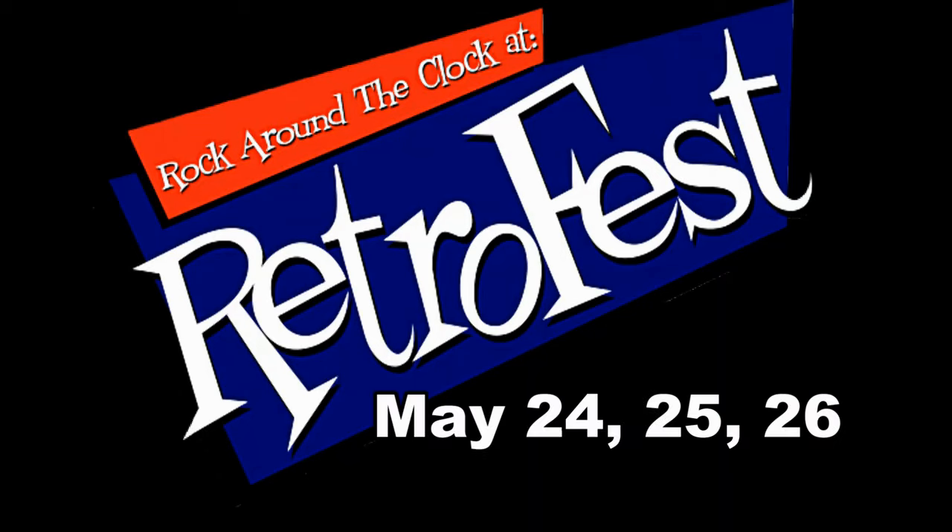Hi again, guys and gals, and welcome to the 2024 Downtown Chatham RetroFest. I'm Caitlin. I run the Historic Downtown Chatham Business Improvement Area, and welcome to RetroFest.